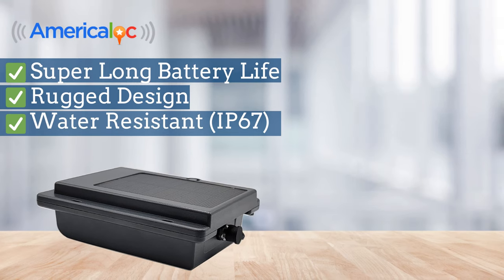Super long battery life, rugged design, and water-resistant capabilities for reliable and long-lasting performance.